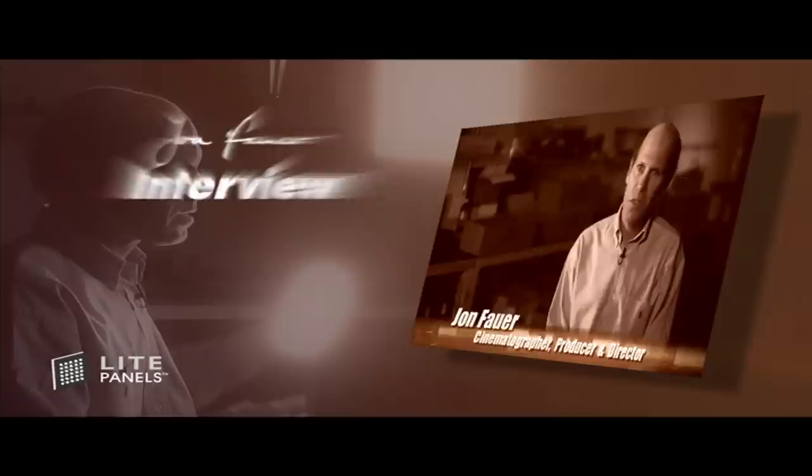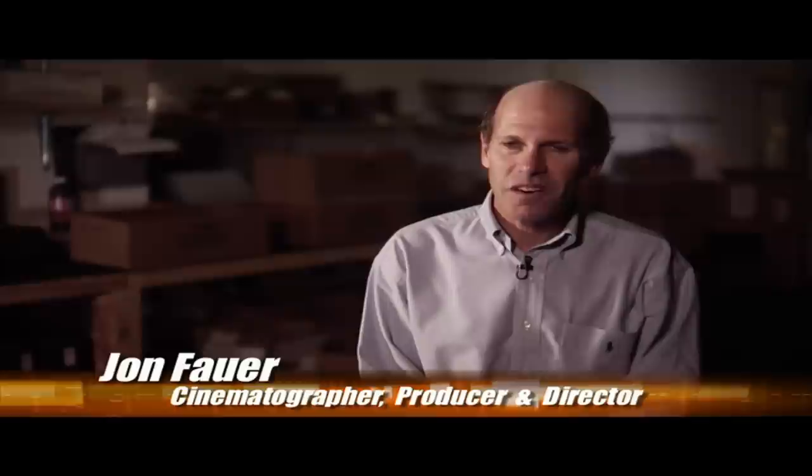I'm John Fower and I'm a cinematographer. I've been shooting since I was eight years old. It started as a hobby and became a profession.